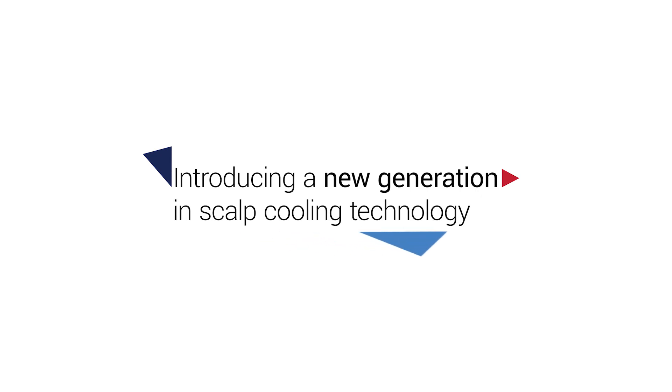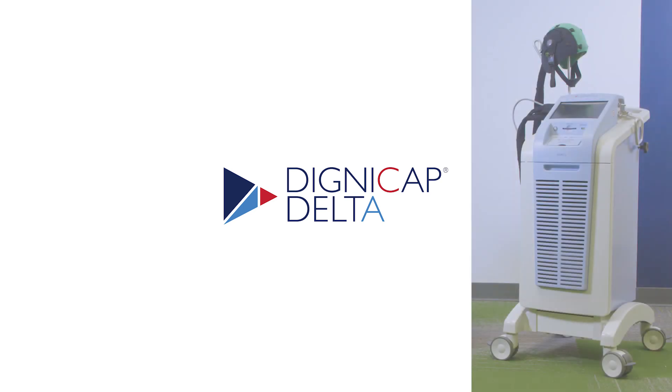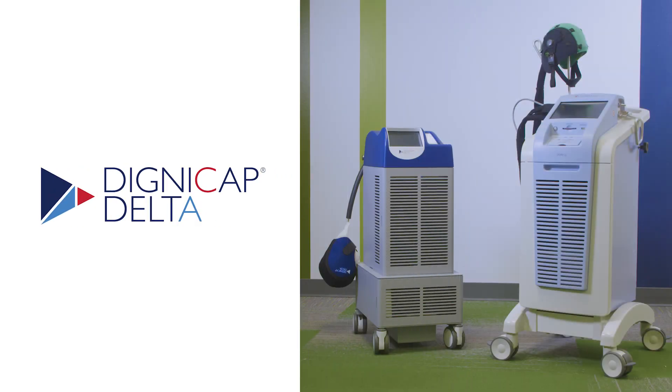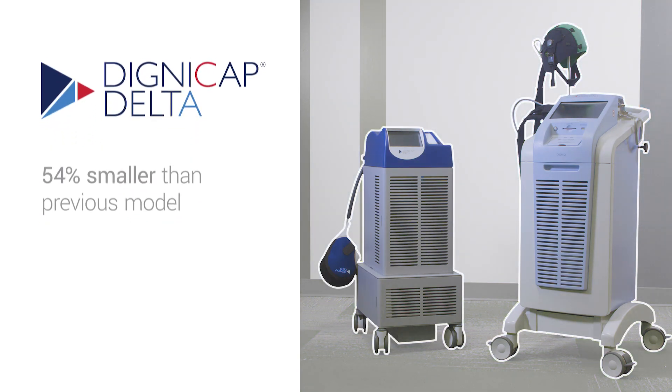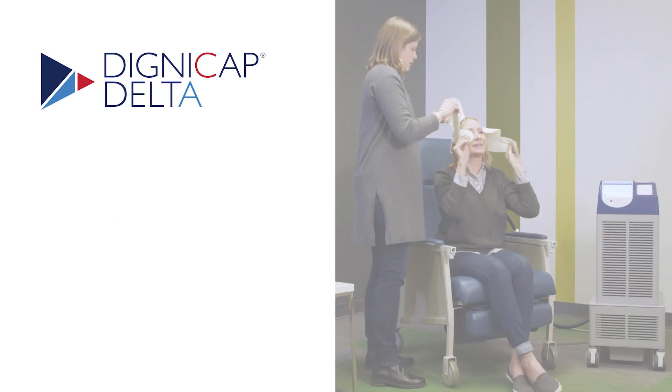Introducing a new generation in scalp cooling technology. DigniCap Delta, designed to make scalp cooling even easier for clinicians and patients. 54% smaller than the previous model,